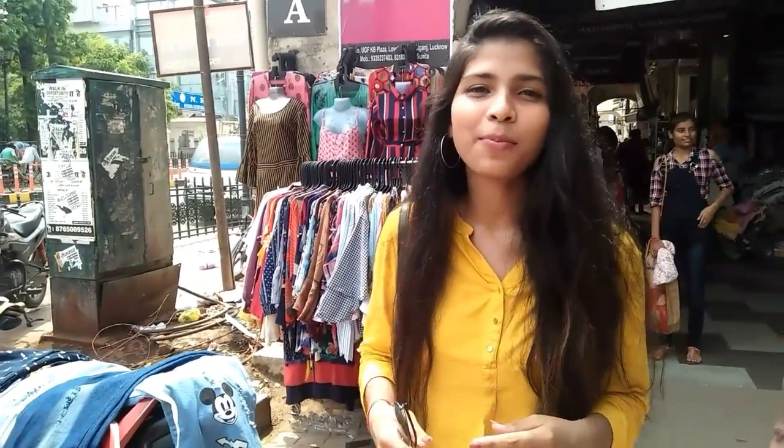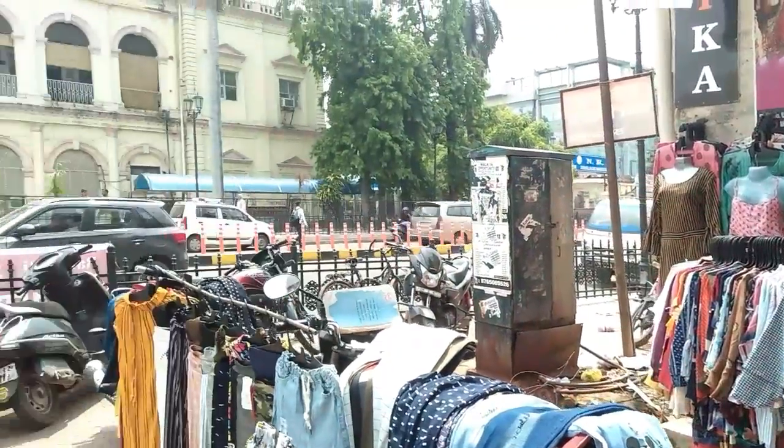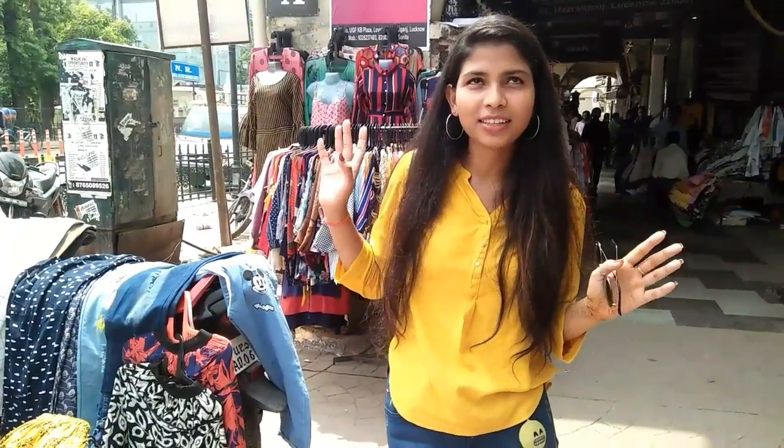Hey everybody, welcome back to another episode of fashion videos! This time I'm not only going to do lookbooks — I'm going to shop from a very famous market in Lucknow called Lovely Market, situated in Hazratganj, the heart of Lucknow. I haven't visited in three years, but this time I'm going to take you all with me to explore this market. Let's go!